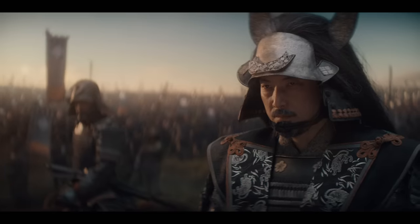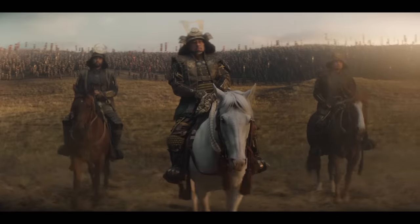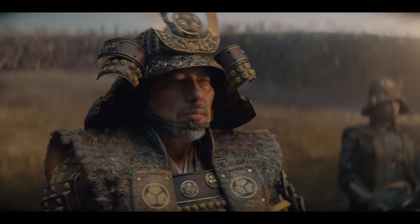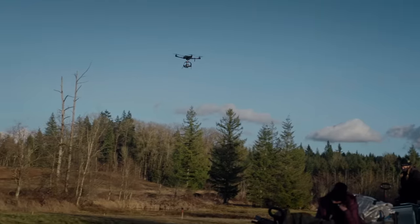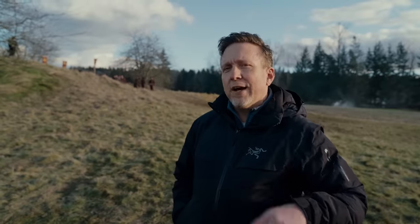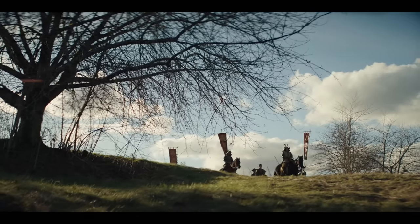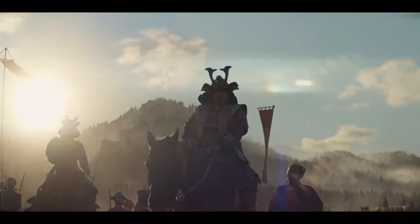We've got various scenes with tens of thousands of samurai. We can't hire 100,000 samurai on a given day, so we have to create those characters digitally. What we're going to do is fly a drone over a field, pull back, and find our practical people — approximately 120 — and multiply that to make it look like there's an army of 10,000.